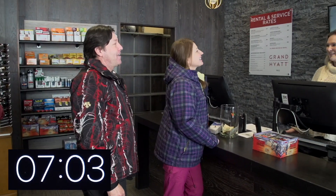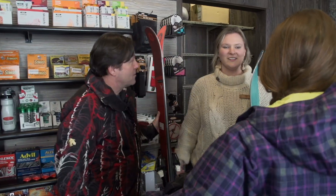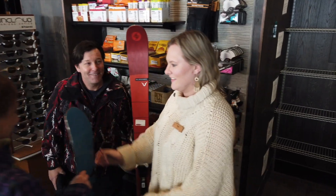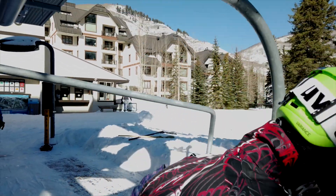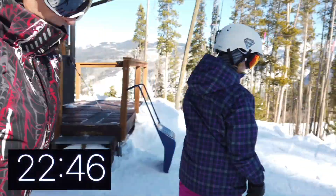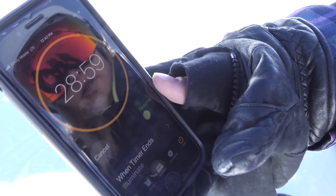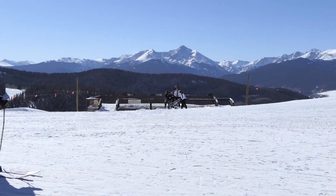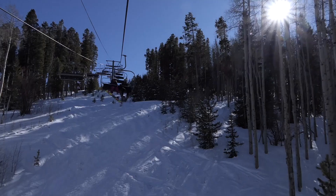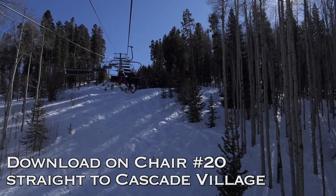We're with the Vail Residences at Cascade Village — 1455 Greenhill Court. You'll be able to store our equipment for the week? Yes, we'll be happy to. I've never seen a line at lift 26. Oh, we made it — under 30 minutes! Let's grab a drink and maybe check out the spa at the Grand Hyatt.